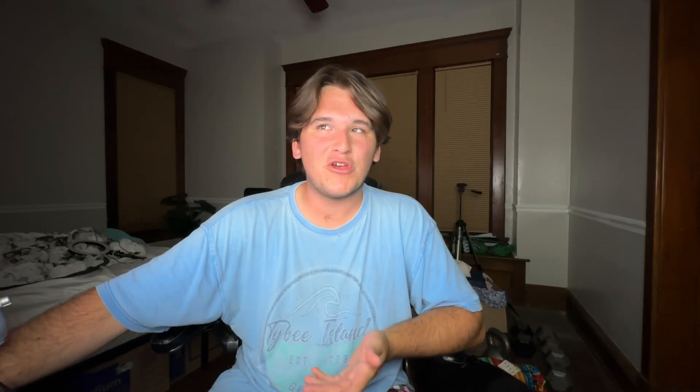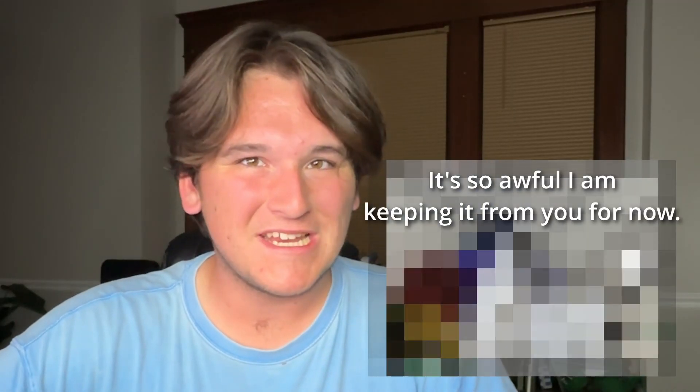It's an icon that all the other hardware department stores want to take, with no success. There's the 12-foot Scarecrow, the 12-foot Bone Collector, and there's also a 12-foot skeleton at Menards. But it is literally the worst thing I have ever seen. It's insane.